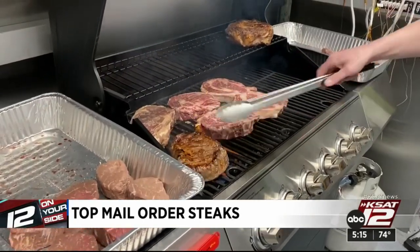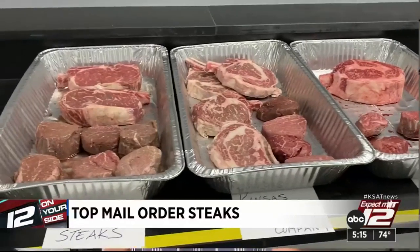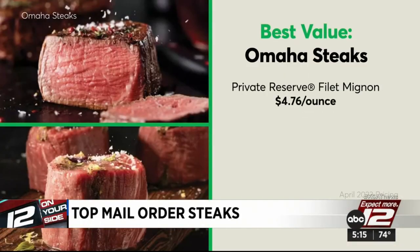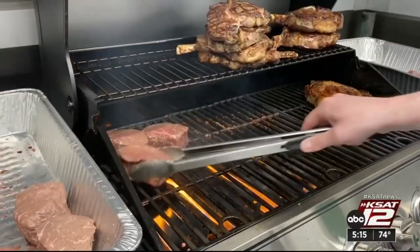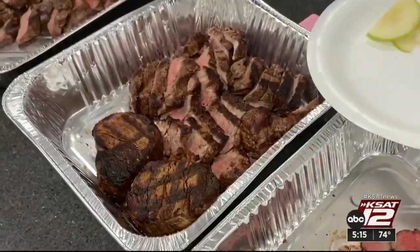Omaha Steaks was voted the best value. Neither the filet nor the ribeye were anyone's favorites in the taste test, but testers really appreciated how beautifully butchered and well-marbled the steaks were. Omaha was the least expensive of the three — its filet was $4.76 an ounce and the ribeye $3.54 an ounce. Testers compared Omaha Steaks to a really good supermarket steak: a fine option and especially good value.